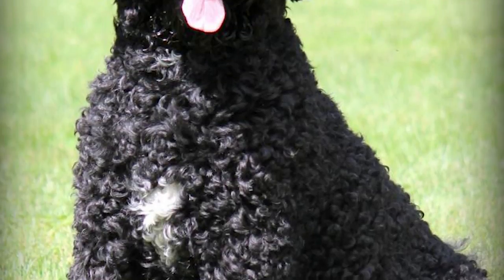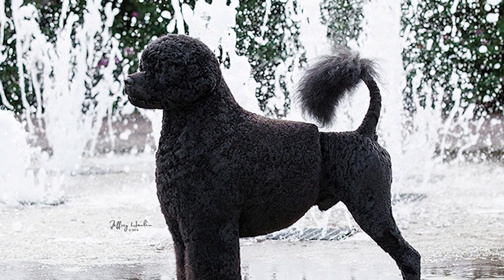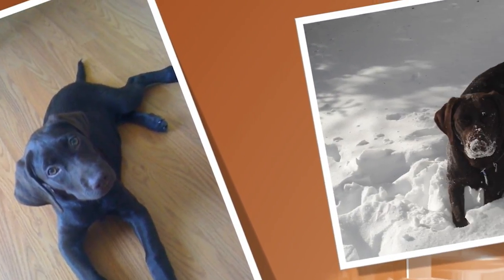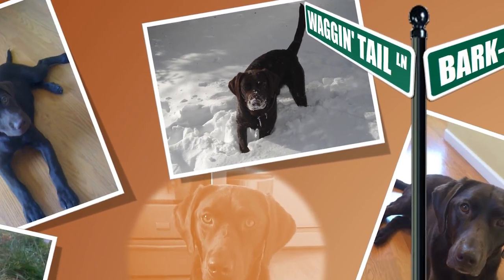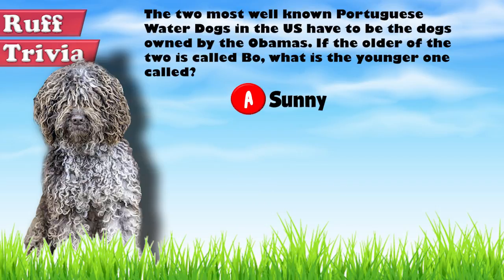A sturdy and spirited breed, the Portuguese water dog loves to hang out with his family at all times. Ideal for active owners, it will be the happiest when given a chance to flaunt its intelligence and workhorse abilities. You can visit brooklynscorner.com to take a quiz and find out which dog would be the best match for you. The younger of the two porties owned by the Obamas is called Sunny, a female dog born in 2012. Bo is a male dog and was born in 2008.